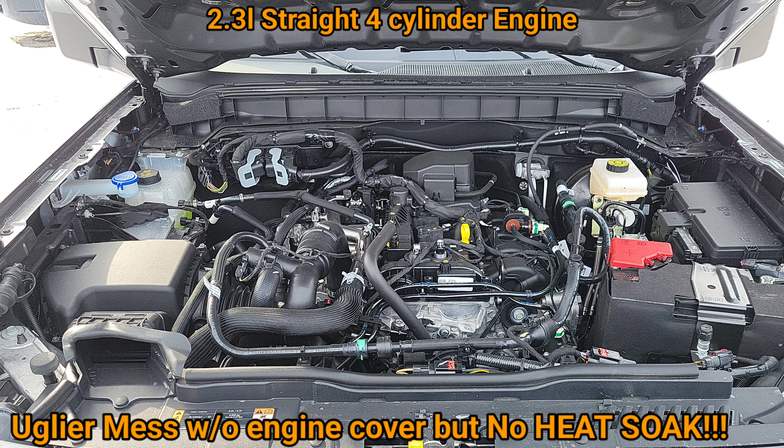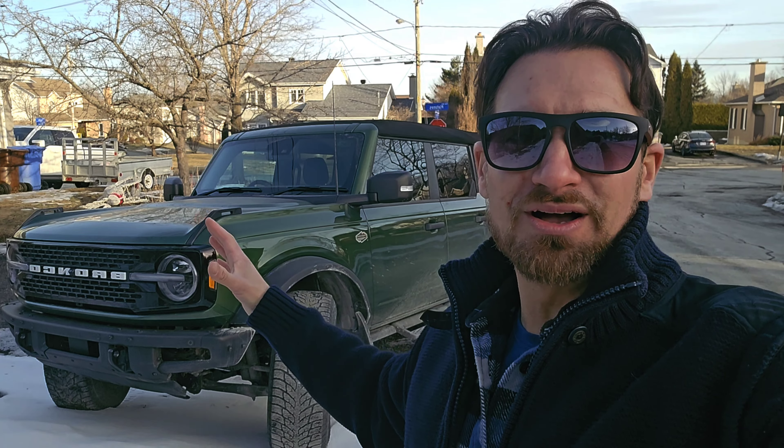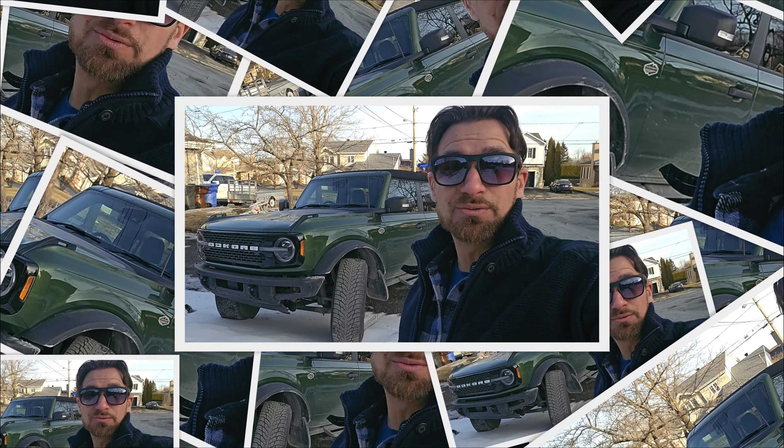We love the low-end torque on the 2.7 liter. And a V8 would be great, but we do love the blow-off valve adapter. We'll also talk about the accessories we added on — the must-haves — so let's check some of those out right now.